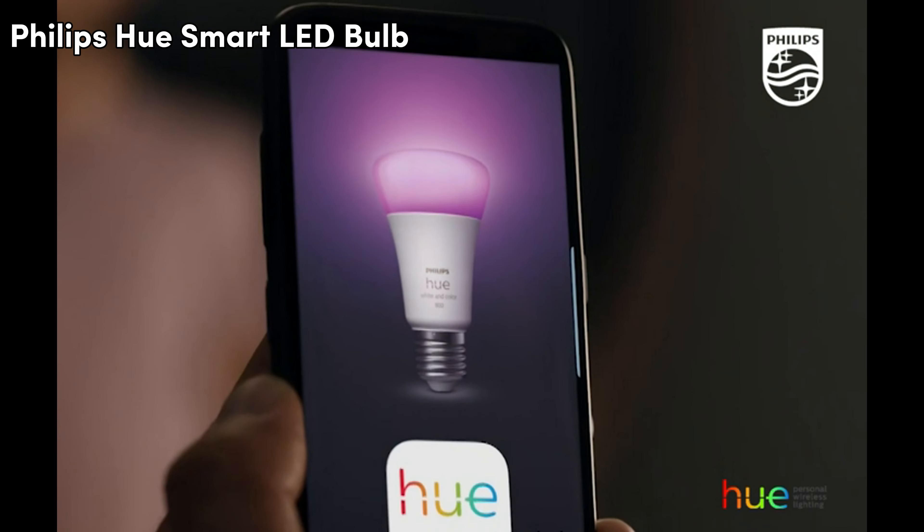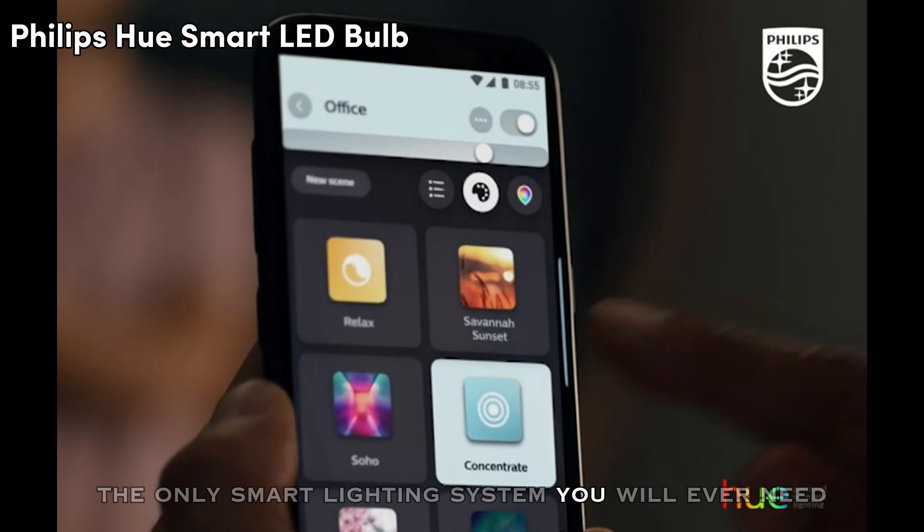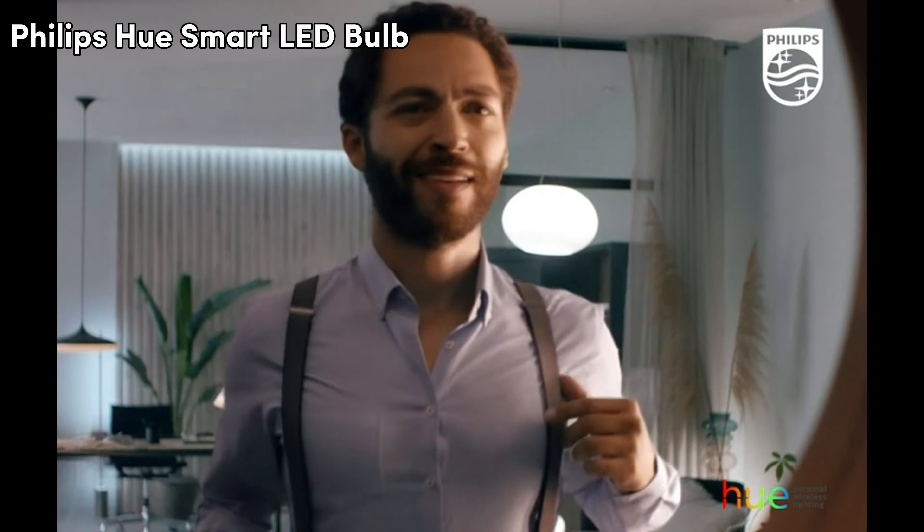Meet Philips Hue, the only smart lighting system you will ever need. Experience the magic of millions of colors at your fingertips — one ultimate smart solution to cover all your needs. From entertainment and well-being, to ambience and security, this reliable system is run through a bridge that creates a fast network independent of your Wi-Fi, so it won't disrupt your connection. With its innovative light solution, you are always in control through almost any way you can imagine.